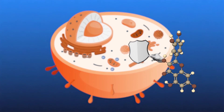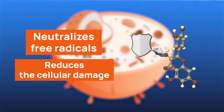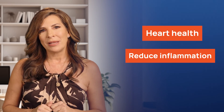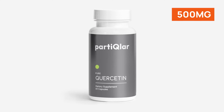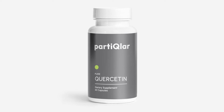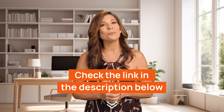Quercetin is suggested to act like a protective shield, neutralizing free radicals and reducing the cellular damage they cause. Beyond its antioxidant properties, quercetin stands out for its additional potential health benefits — it's studied for its potential to support heart health, reduce inflammation, and even exhibit antiviral properties. If you want to reap these benefits, we suggest trying Particular Pure Quercetin supplements. Each capsule includes 500 milligrams of pure quercetin, free of unnecessary fillers or additives. Go to the description below where you'll find the offer for Particular Pure Quercetin.